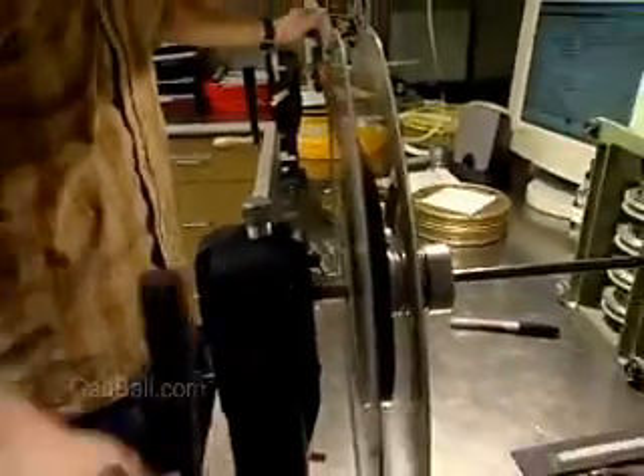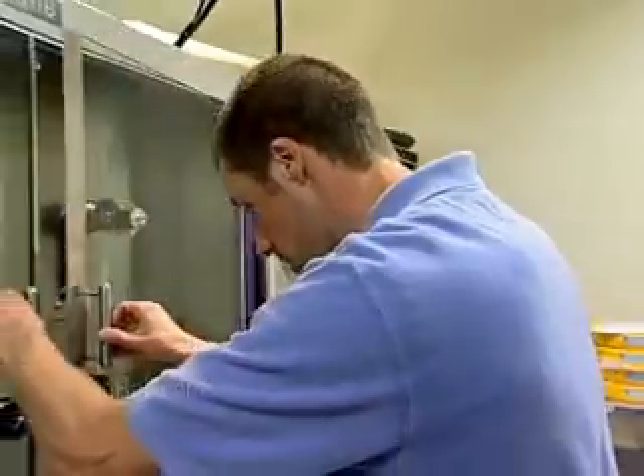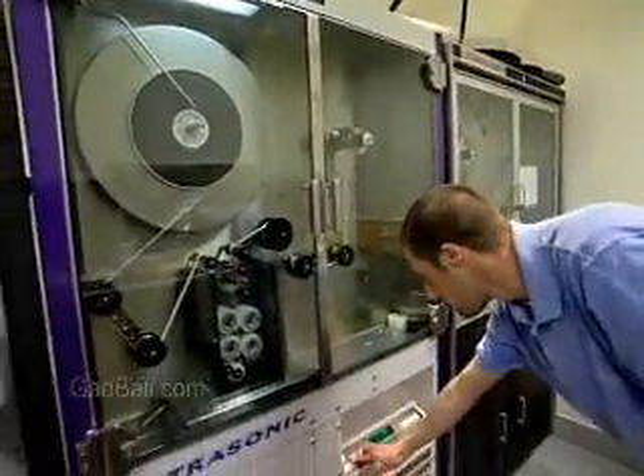Employers look for experience in film processing or a related field and generally provide training on the job. The work of film lab technicians helps to ensure that what the filmmaker intended to capture on film is what the audience eventually sees.